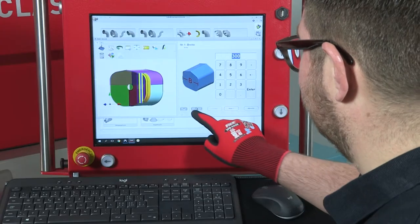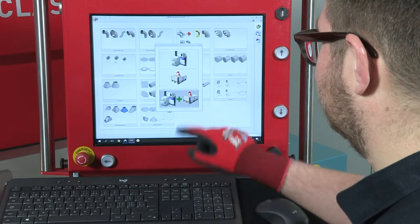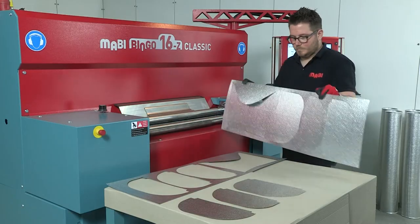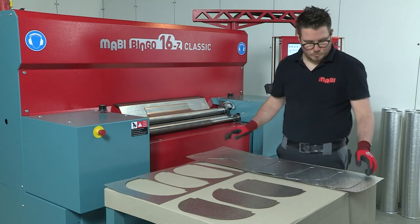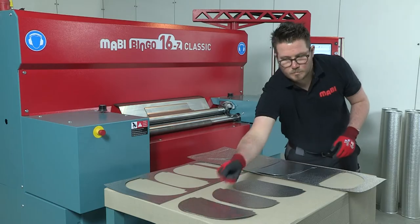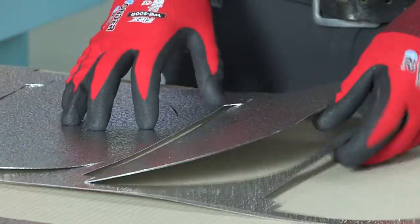The specially developed, reliable Mabi software uses the latest control technology. This means fast data entry for all industry and standard shapes. Naturally, intuitive operation and high performance are a given.